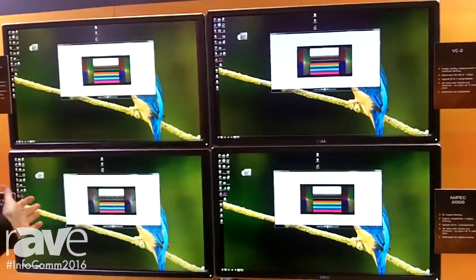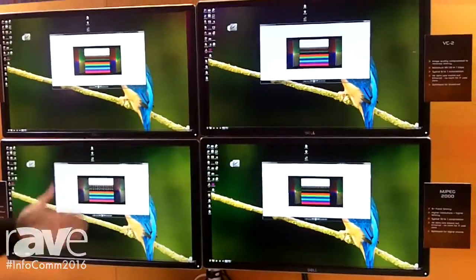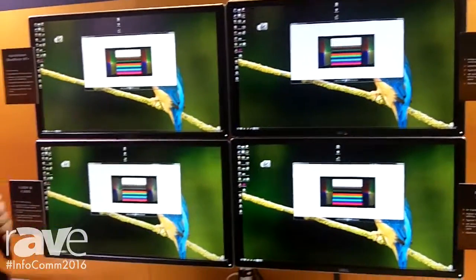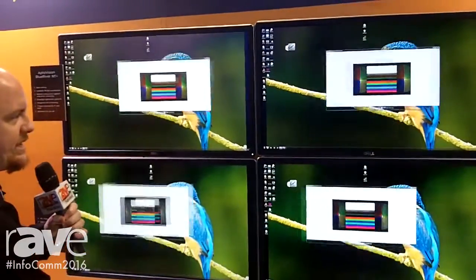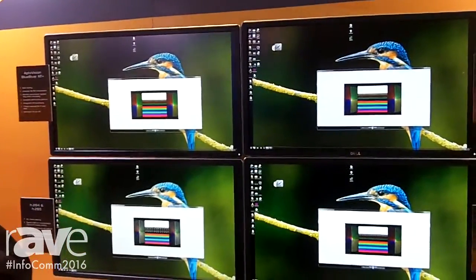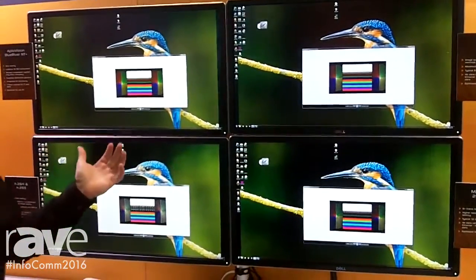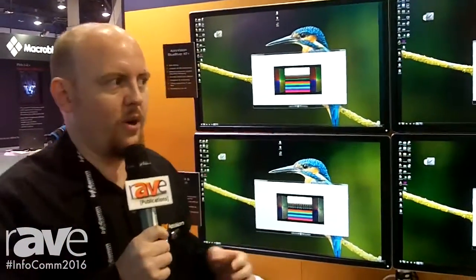What we've done here is extended the same computer desktop through Blue River NT, through an H.264 solution, through a VC2 codec, and finally through an MJPEG 2000 codec. What you can see on camera when I move this window is a pretty obvious difference in the latency between these solutions. It's very difficult to use a PC with this kind of latency, and that's why AptoVision Blue River NT with no compression delivers zero latency content over your standard Ethernet network.